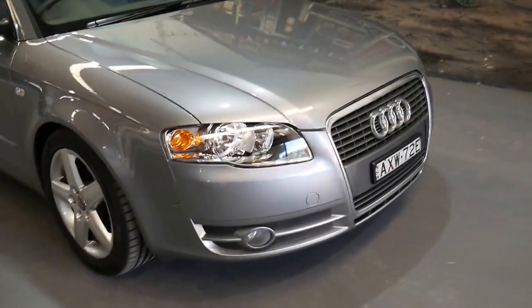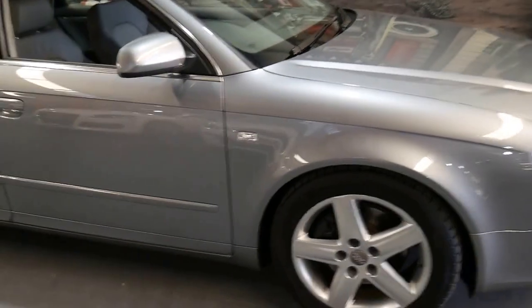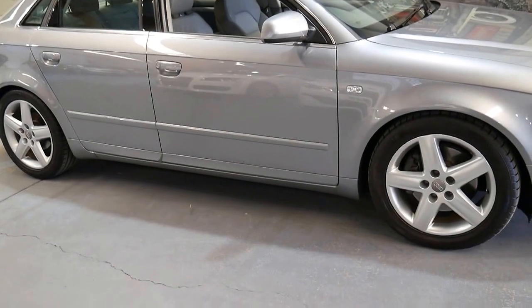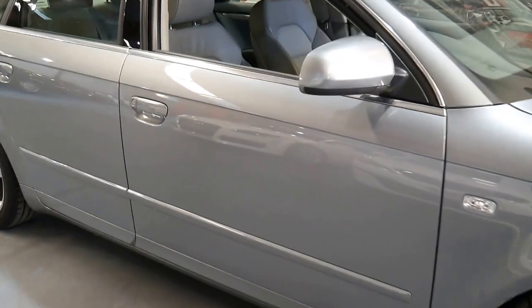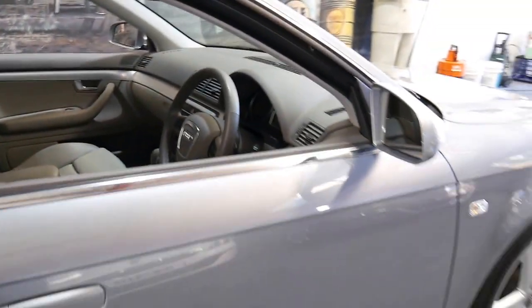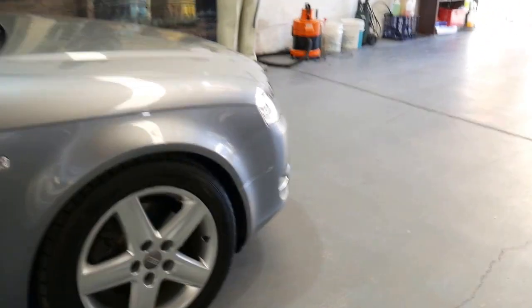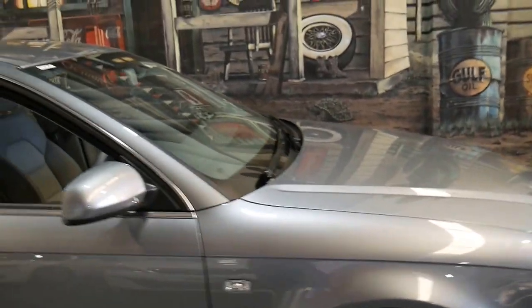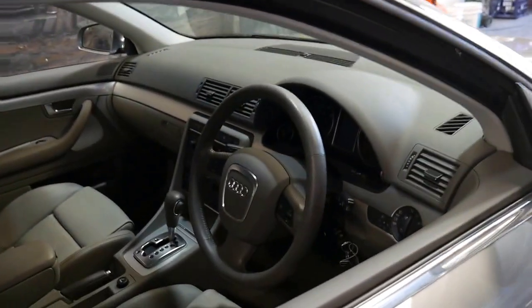It's got Continental tyres, it's just been serviced, it's registered until April 2018, and it's in immaculate condition — a car which ticks every box. When you compare it to another one at 50,000 kilometres that might seem cheaper, by the time you factor in a service, brakes, tyres, registration, a dent, and a scratch that needs to be repaired — this is simply not one of those cars.